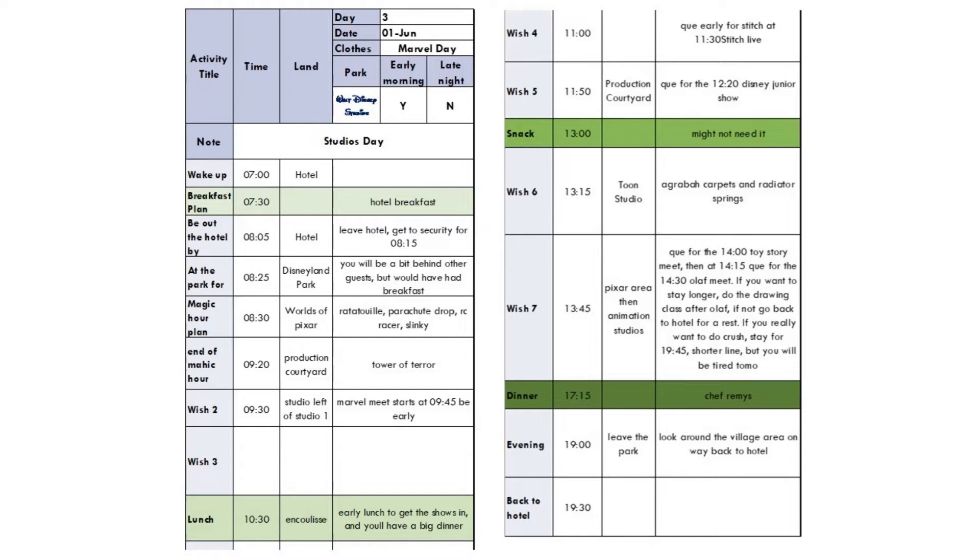After the meets, if you want to stay longer, do the drawing class right by Olaf. If not, go back to the hotel for a rest — especially if you're planning to come back for Crush's Coaster later. If you've got a meal plan, I'd go to Chef Remy's at about quarter past five. The theming is amazing, the food is delicious, and it will really end your Studios day well. You'll be leaving by about seven o'clock and can have a look around the village on the way back.